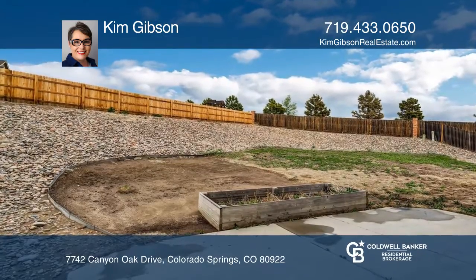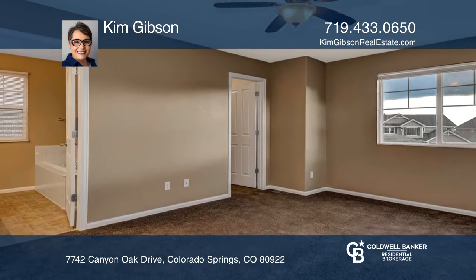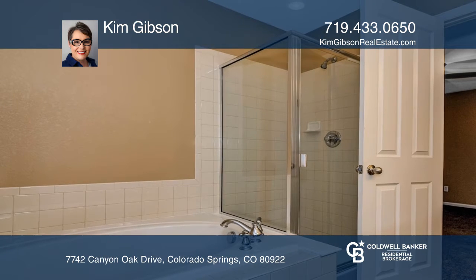The master bedroom suite has a double vanity, a soaking tub, two walk-in closets, and mountain views. There are three bedrooms upstairs as well as the laundry facilities.